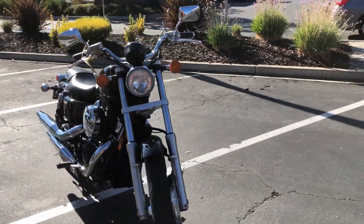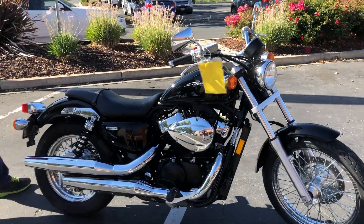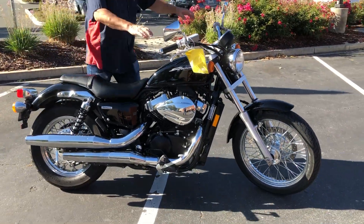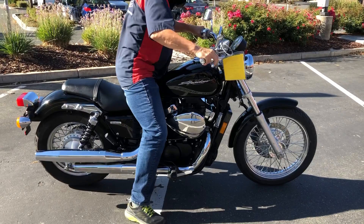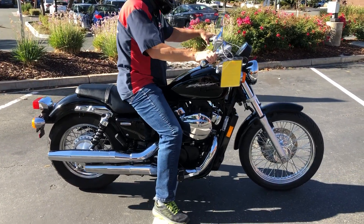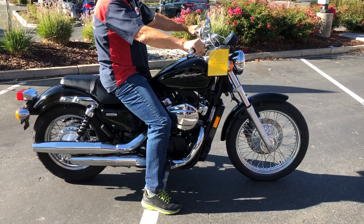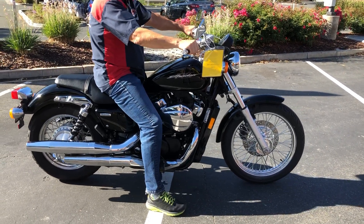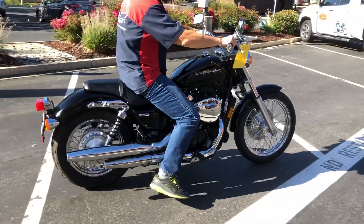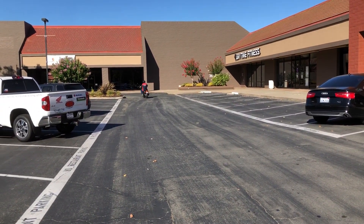Lots of chrome. We have financing, we have extended warranties. Check us out on the web at www.contracostaps.com, where at any given time we have 30 to 40 beautiful, clean used bikes in stock. Thank you from Contra Costa Power Sports.